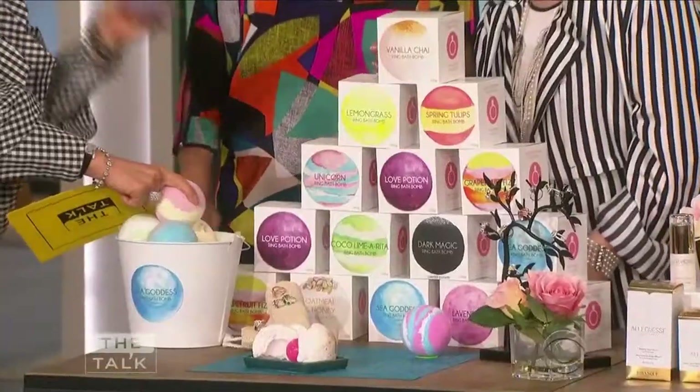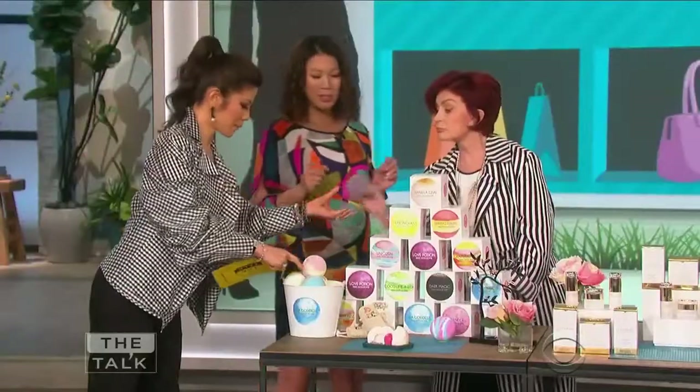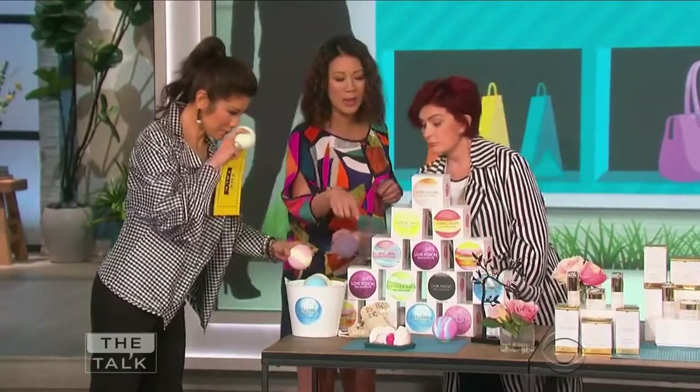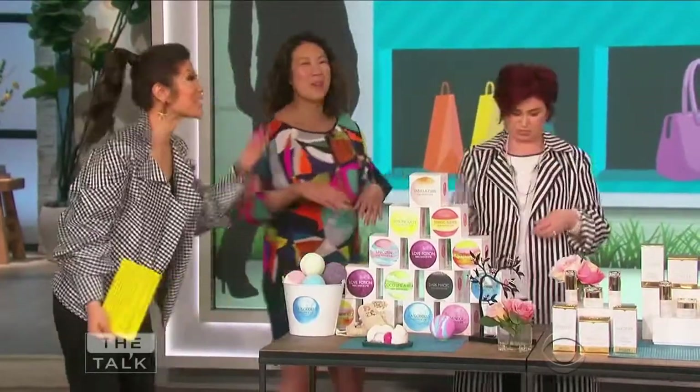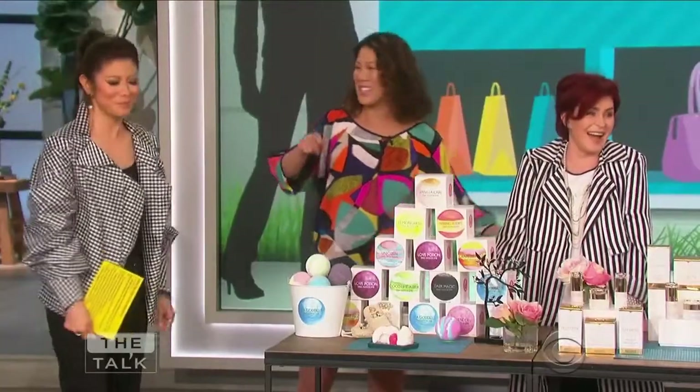Yes, I want them all. That one's good too — smell this one. But this is the really fun thing. Once you put it in your bath — are you liking it? You're not supposed to eat it. More of a snack? More of a bath bomb, not a snack — but we can make it that too.